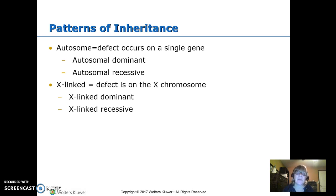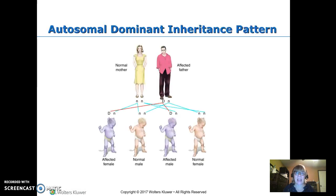X-linked disorders can be dominant or recessive. X is different because a female has two Xs while a male only has one X. So for a male, even if it's recessive, if they have it, it's going to act like it's dominant. A female would have to have two copies in order to actually have the disorder.